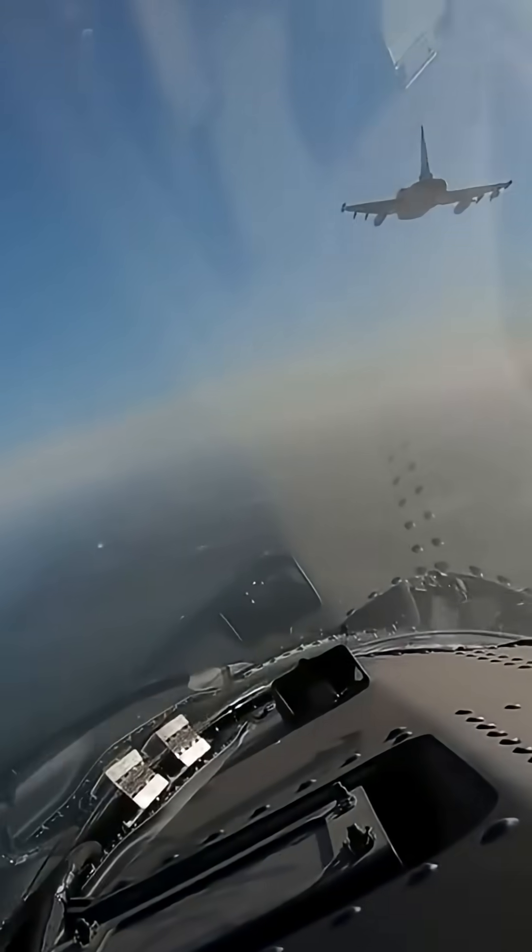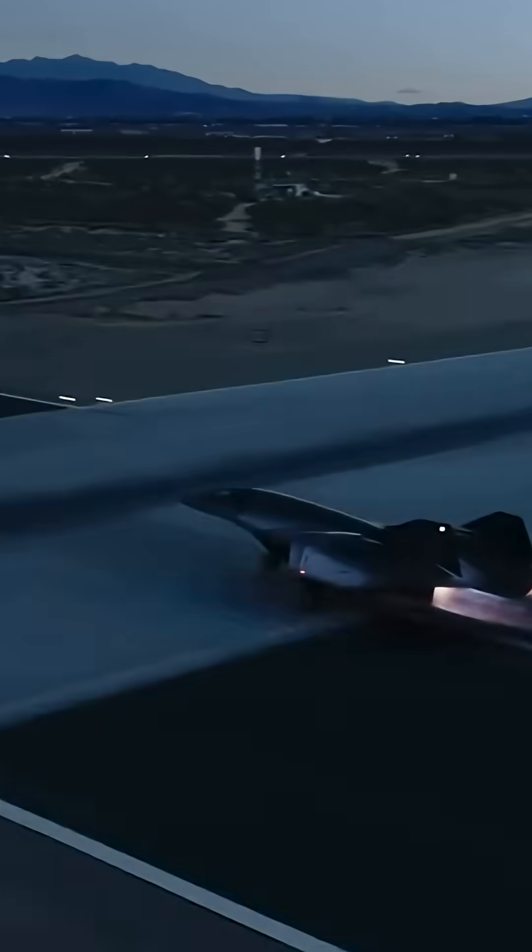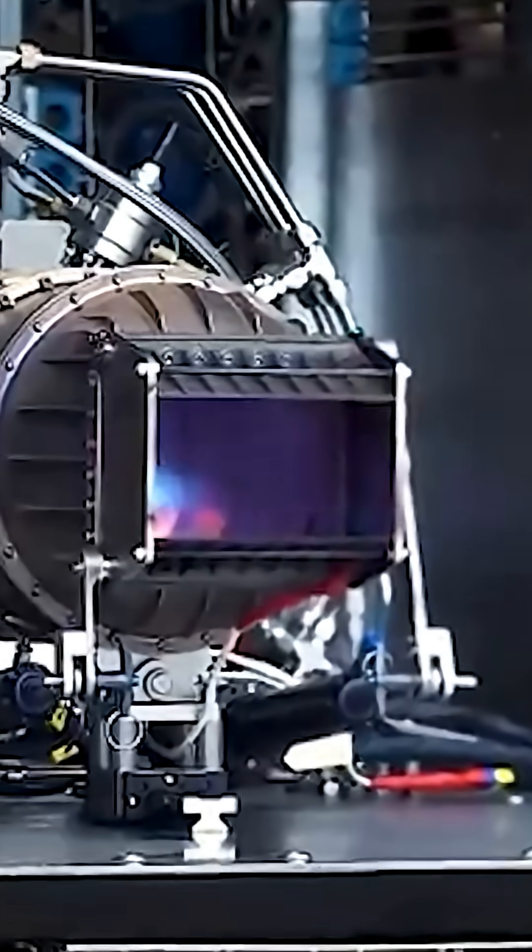Let's look at what hypersonic aircraft are and why they're so important in modern warfare. Imagine a plane that flies faster than 3,700 miles per hour, which is about five times faster than the speed of sound.